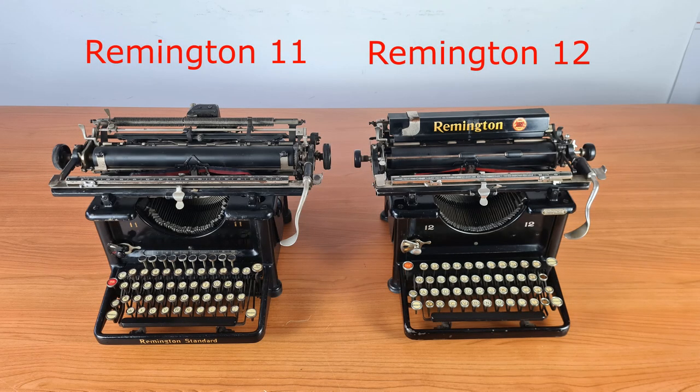The Remington 12 is similar to its predecessor, the Remington 11. The Remington 11 has a much more complicated tabulator, but they are very similar.